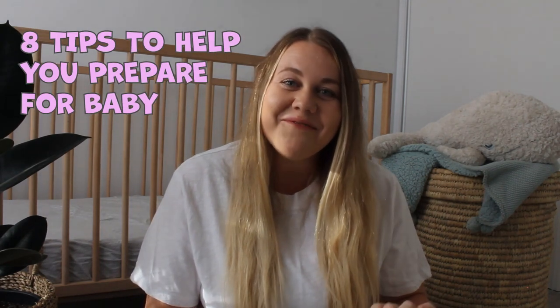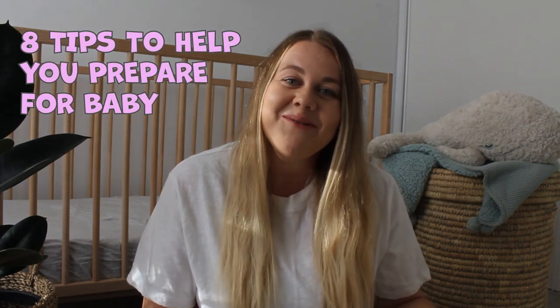First up I have my eight tips on helping you to prepare for your baby and to make your life as easy as possible once baby arrives. Number one is meal prep. If you're anything like me, cooking will be the last thing you want to do once baby arrives, so having a freezer full of nutritious home-cooked meals will be an absolute lifesaver. One of my friends insisted that anyone who came to her house to meet her new baby bring a home-cooked meal, which I think is totally genius.